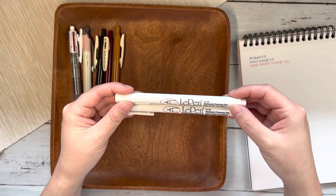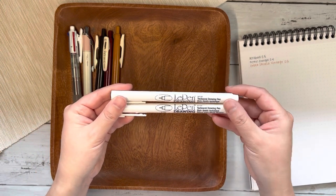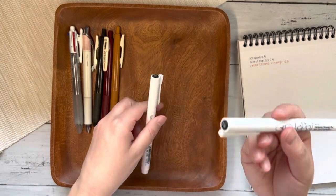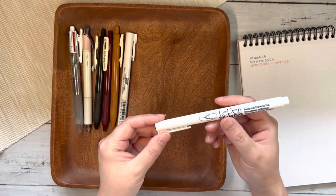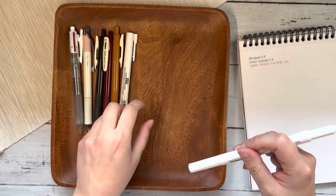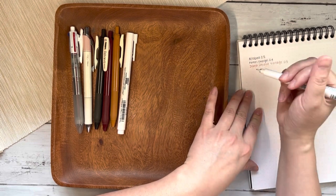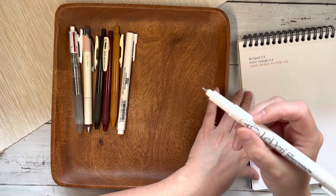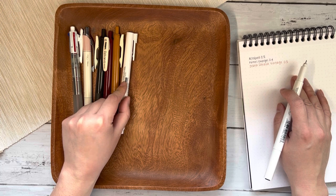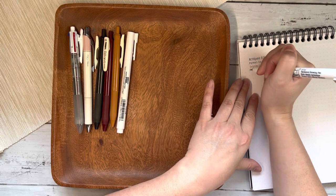I also find myself using fineliners on a regular basis, and these are probably no surprise to see on the list. These are the Le Pen Technical Drawing Pens in the 0.1 and the 0.05, which are my most used sizes. I just really enjoy these — I like the size of the barrel, which I find is a tad bit thicker than a standard pen barrel, and I like the tip and how it writes. The thinner tips, the 0.05 and 0.03, do tend to wear out faster, and because I have such a heavy-handed grip, they wear out even faster for me. But for the 0.1 and up, I haven't found that to be a factor at all. These are great for anything I want permanent writing for, or sometimes if I'm doing doodles.